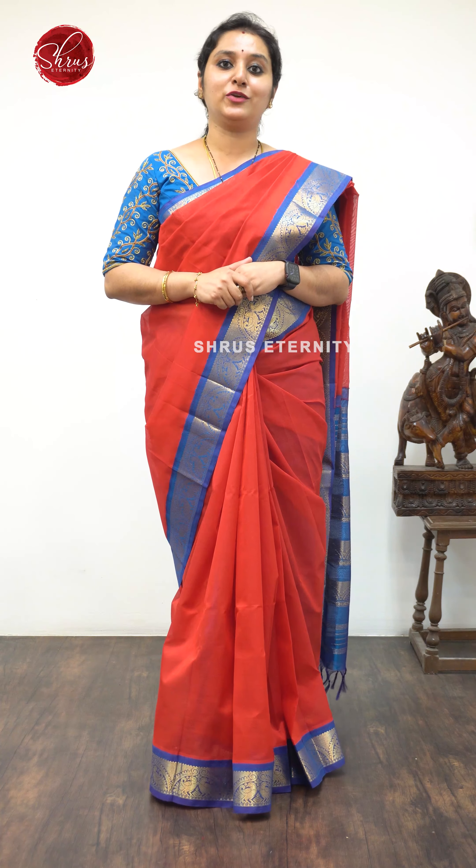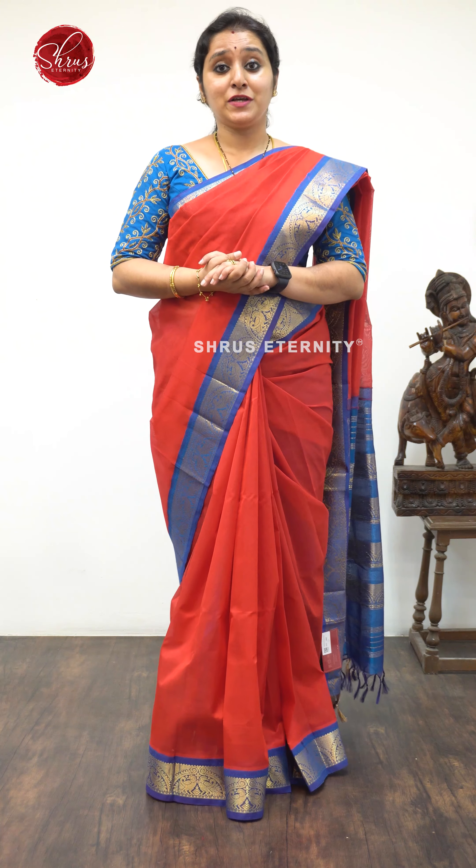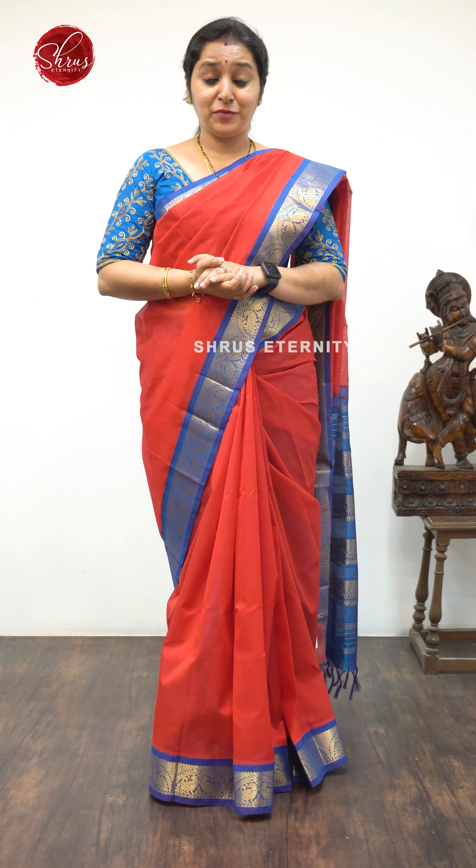Namaskar! Welcome to Shroo's Eternity. Today I'll be showing you beautiful Kanchi silk organ sarees. The price range is going to be between $4,000 and goes up to $6,000. We've got normal borders, cover-by borders, butta designs all over the body — beautiful sarees with very pretty color combinations this time.